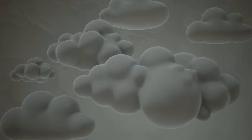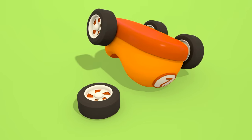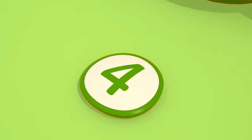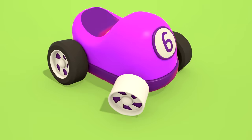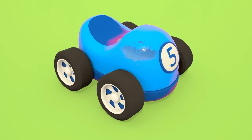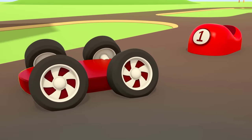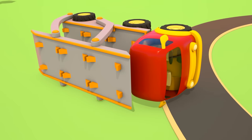Oh no! The storm is over, but all the cars are broken. One's lost a wheel, another lost his number, and the blue car's got a scratch. The red car is split in two, and the car transporter is overturned.